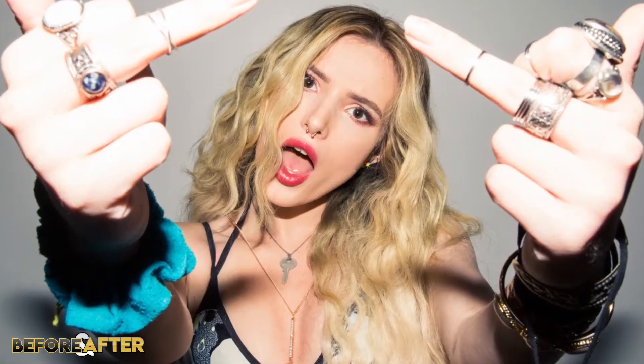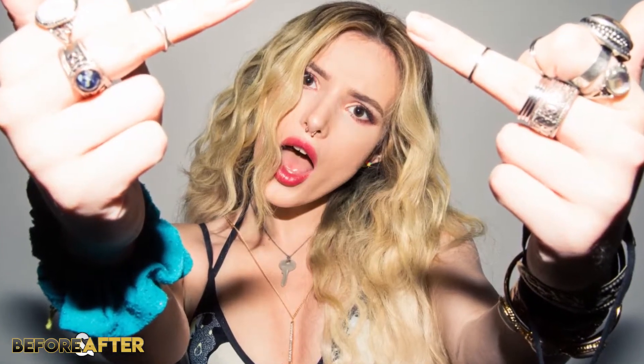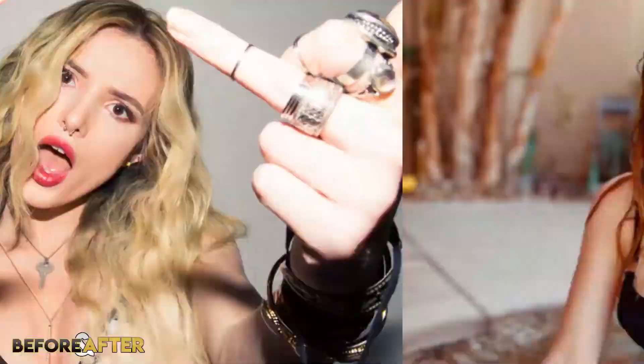If you know anything about Bella Thorne, you know that she is definitely unique and doesn't give a shit about what people think. The girl loves standing out, being a free spirit and expressing herself openly, no matter how weird some people may think she is. And let me tell you, her home is no different.